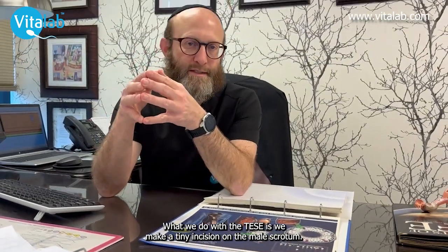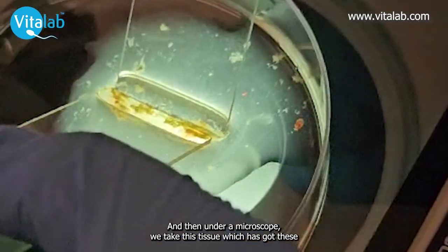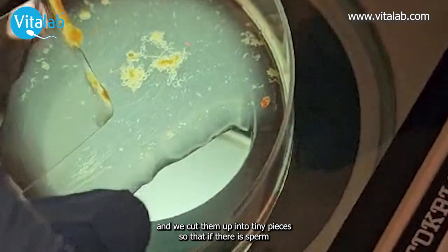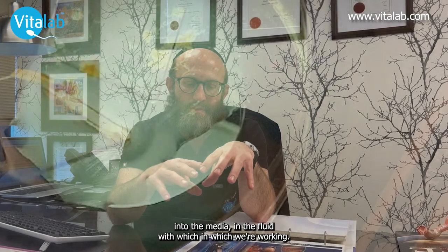What we do with the TESA is we make a tiny incision on the male scrotum, we open up into the testicles and we take tiny biopsies which are about the size of the head of a match. Then under a microscope we take this tissue which has got these tiny tubules inside and we tease the tubules and cut them up into tiny pieces so that if there is sperm on a microscopic level inside these tubes, the sperm will swim out of the tubes into the media — the fluid in which we're working — and we're then able to take the sperm from that fluid and freeze it and hopefully achieve pregnancies in the future with IVF.